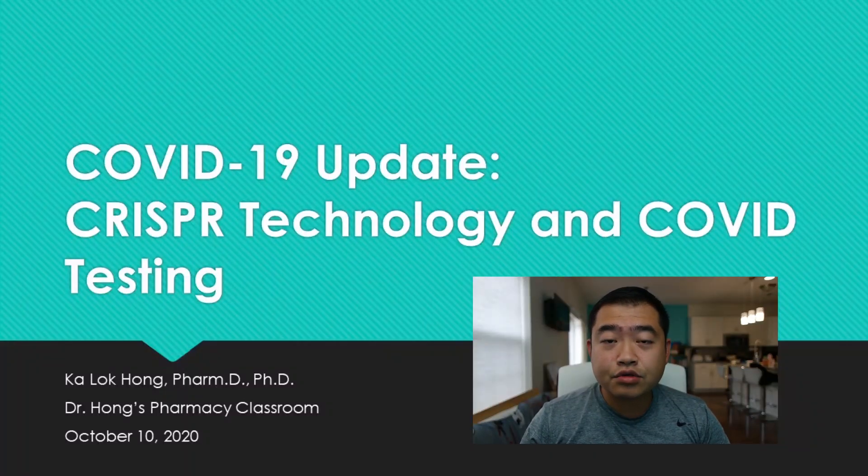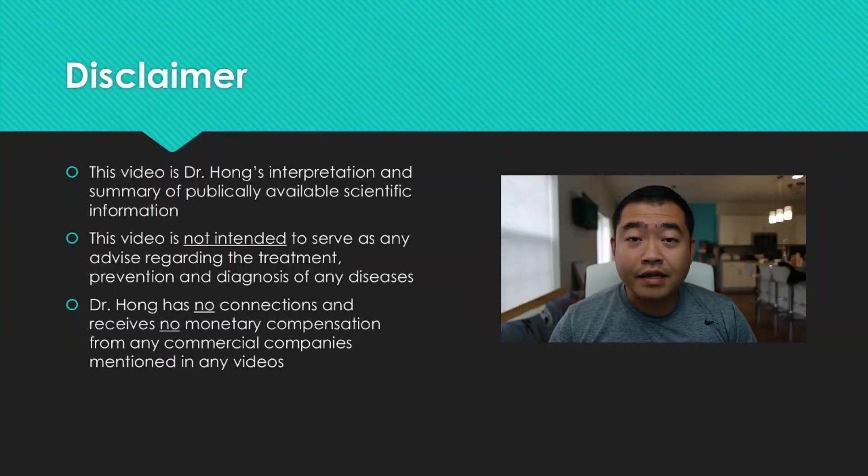On October 7th, the Nobel Prize in Chemistry 2020 was awarded to two female scientists who discovered a very powerful gene editing tool, the CRISPR-Cas system. Let's find out how this technology can be applied in detecting the SARS-CoV-2 coronavirus. Some disclaimer: this video is my interpretation of publicly available scientific information. This video does not serve as any advice on treatment, prevention, and diagnosis of any diseases, and I have no affiliation with any organizations mentioned in the video.